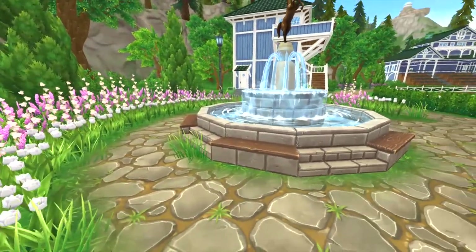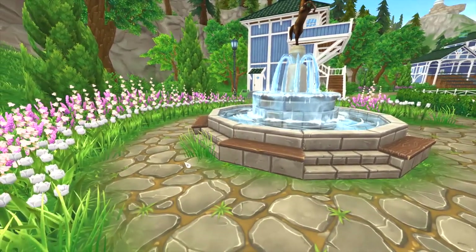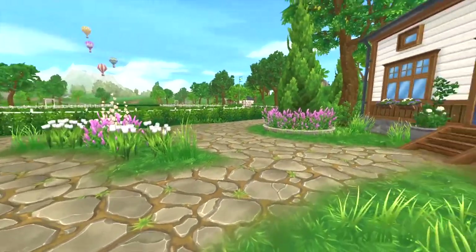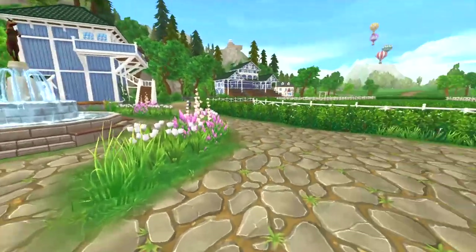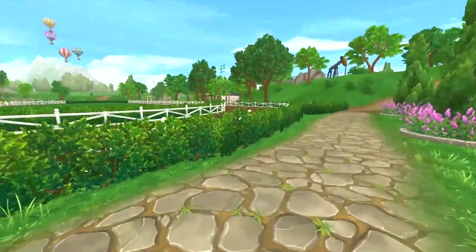We have a little fountain with a horse — very cute, love it. Then over here we have the front office, so if you have a problem, you go there.